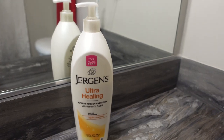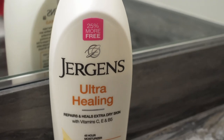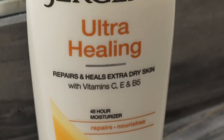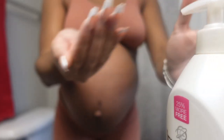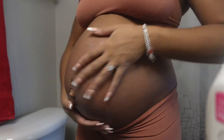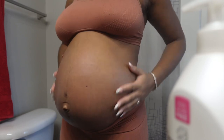Next, it's time to moisturize. To start off, I like to use Jergens Ultra Healing Lotion because of the different vitamins it carries. On the bottle it literally says it repairs and heals extra dry skin. Not that my skin is extra dry, but my skin needs extra moisture to continue to stretch, so I already know it's going to provide the hydration that my skin needs to do that.